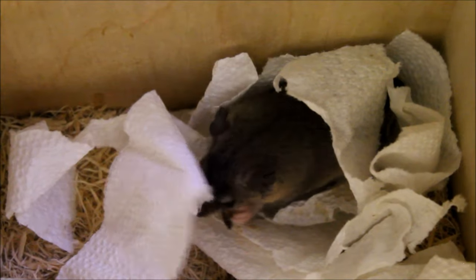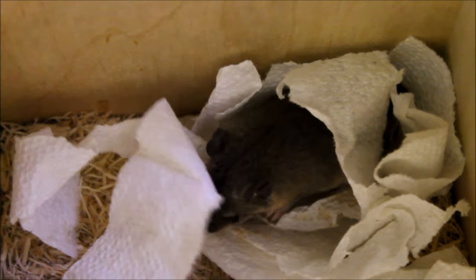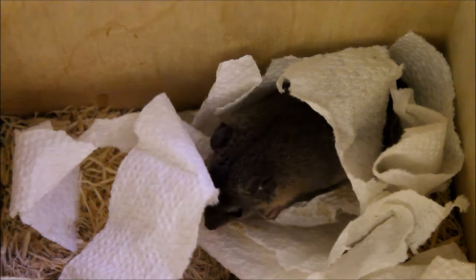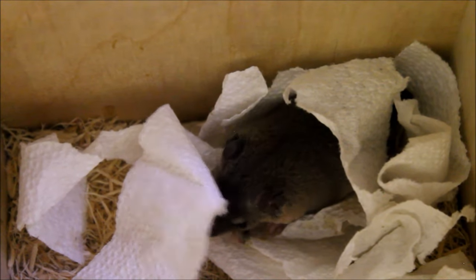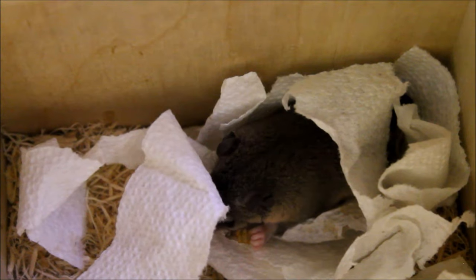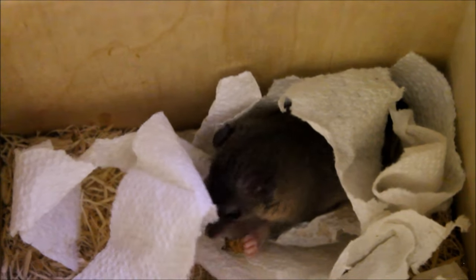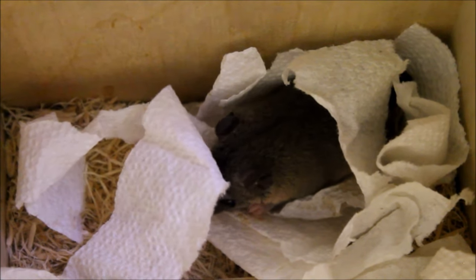So cute and so terrifying. She primarily eats cat food, but insects are a big part of her diet and she'll also eat some fruit. We're going to get her hand-tame — these guys can be trained to just chill in your pocket.